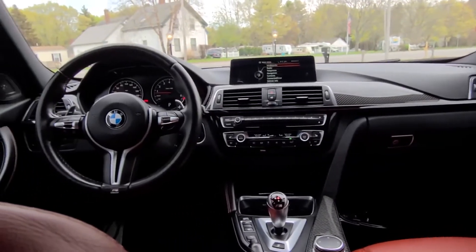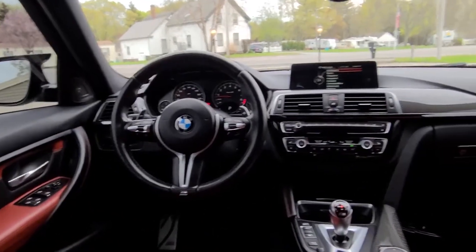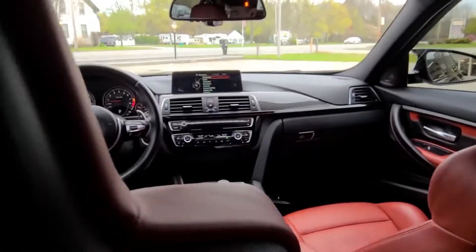Here's a nice view of that front driver's area — just stunning. This is one of the best specs I've ever come across in an M3.